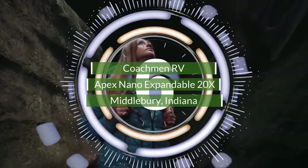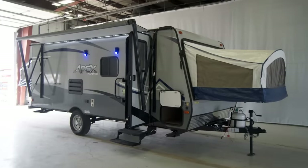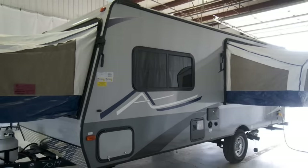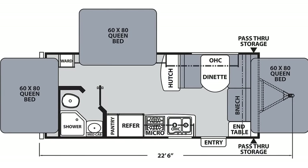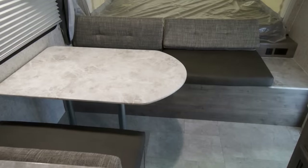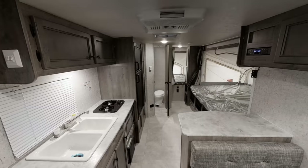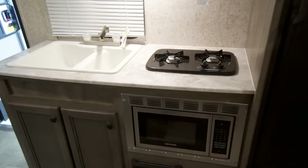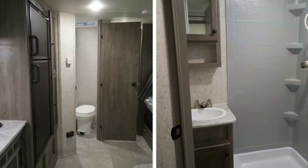Number 6. Indiana-based Coachman RV has added to the line of Apex Nano expandables with the 20X model. It resembles any standard travel trailer, but the hidden gems on this one are the three fold-out platforms that are each roomy enough for a queen-size mattress. These hideaway sleepers mean there's more room for the open floor plan's other features. Along the front is bench seating that connects to a small dinette sitting directly across from the entrance. A small kitchen runs along the wall, which includes a double bowl sink, a dual-burner cooktop, a microwave, and a double-door refrigerator. The bathroom is located in the rear passenger-side corner, having a toilet, vanity, and sink.